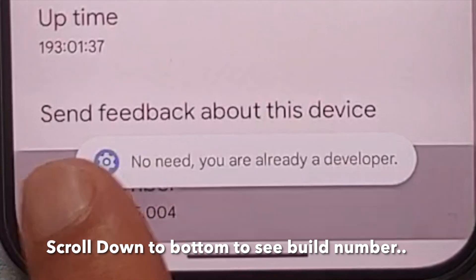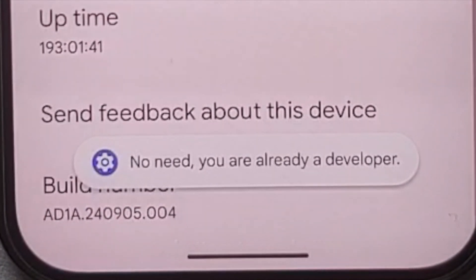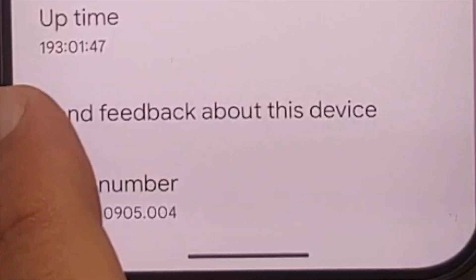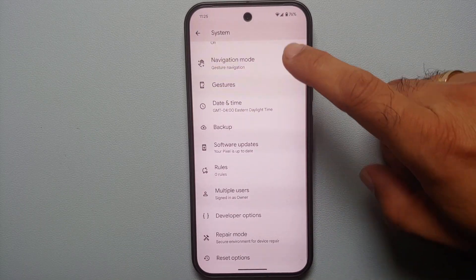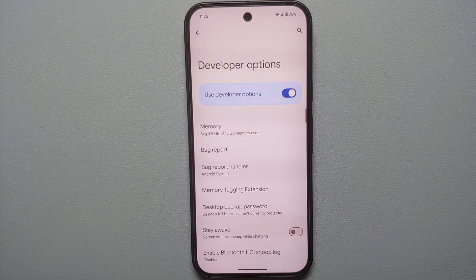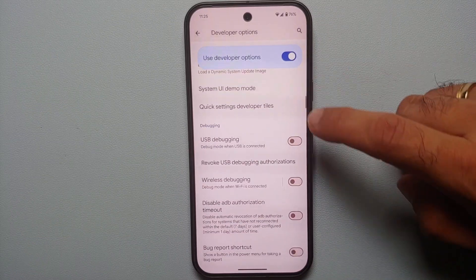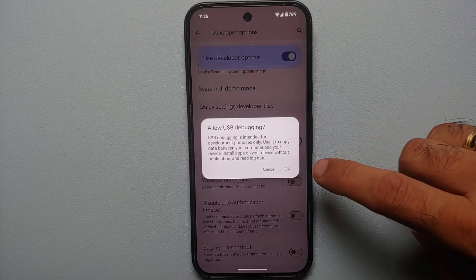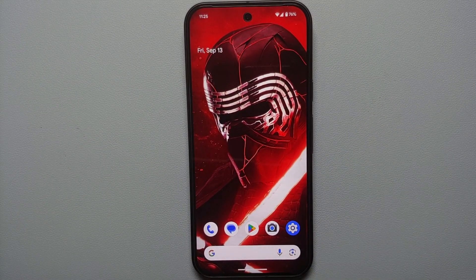First, go into Settings, then About Phone. Tap on the Build Number seven times, enter your PIN if you have one set up, and you'll get a toast notification that you are now a developer. Then go back, go into System, and you will see a new option called Developer Options. Scroll down and make sure USB Debugging is enabled, then select OK.